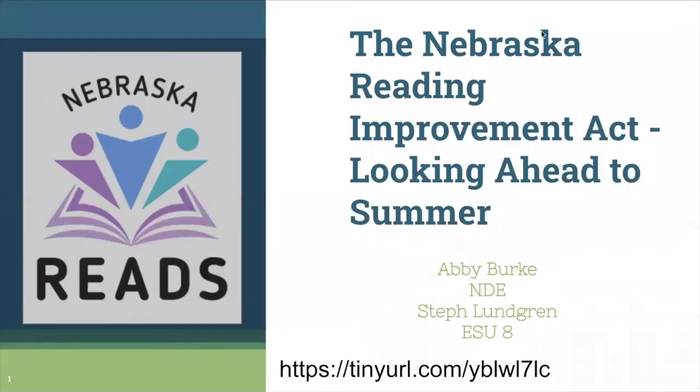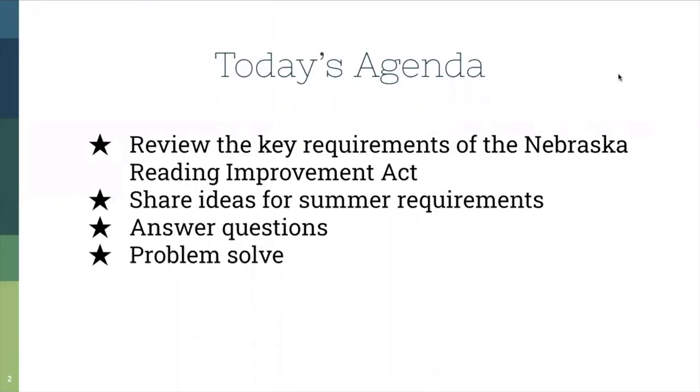Hi everyone, thanks for joining us to learn more about the Nebraska Reading Improvement Act, also known as Nebraska Reads. Today we're really going to focus on looking ahead to summer and some of the necessary components. I'm Steph Lundgren from ESU-8. Today's agenda is to review the key requirements of the Nebraska Reading Improvement Act, share ideas for summer requirements, and answer questions and problem solve.